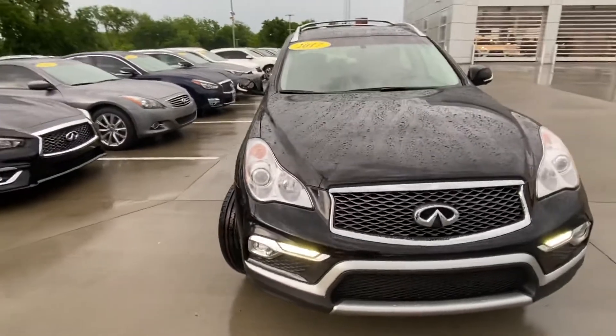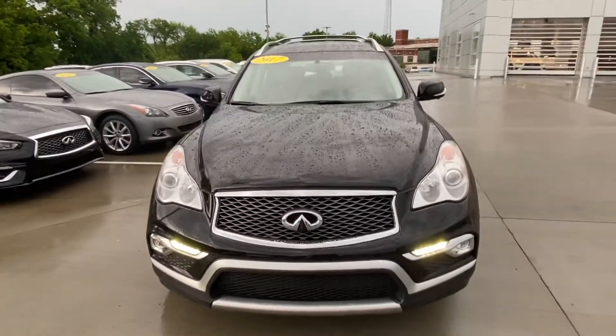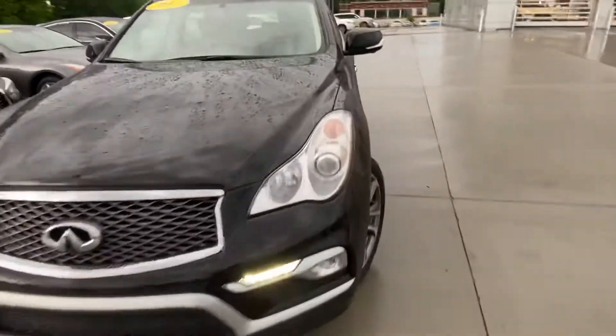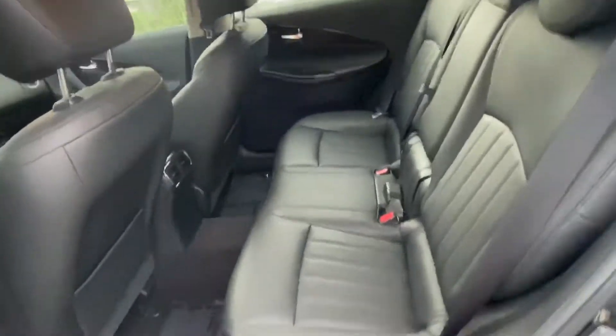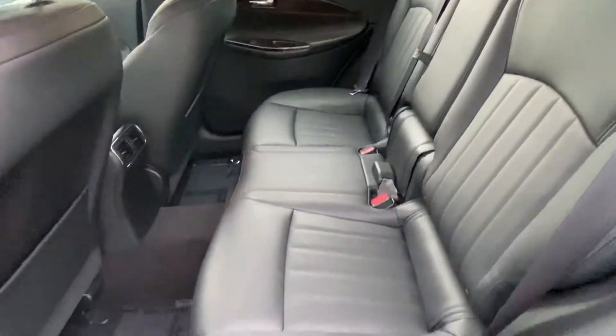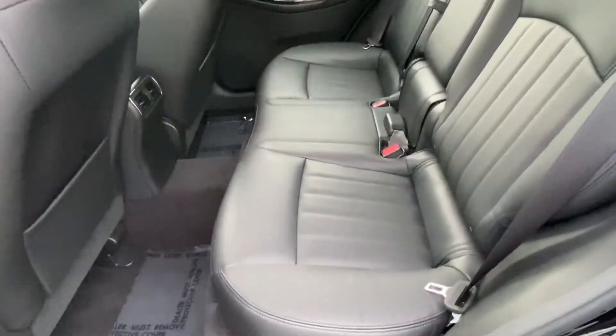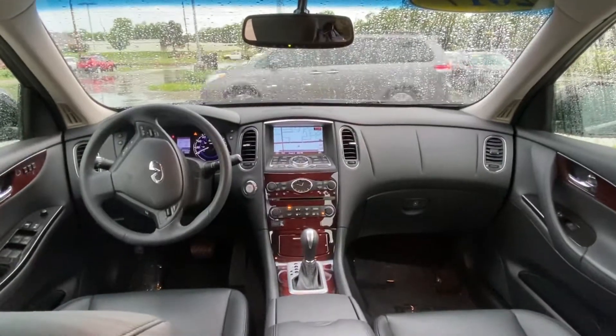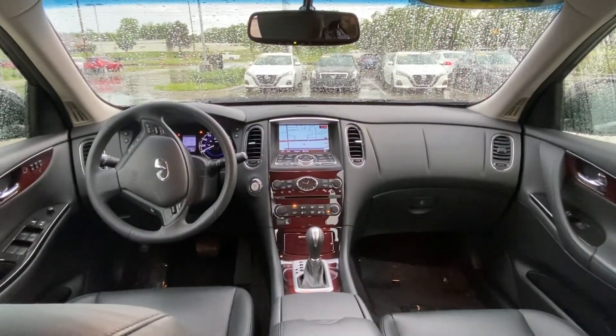The bodywork appears to be pretty much flawless. Interior-wise, we are looking very good. Let me show you the second row — graphite interior, fixed bench seat, doesn't slide forward or back, but there's generous room. I'm 6'4" and I've got a little bit to play with back here. I'll also show you the front dashboard.